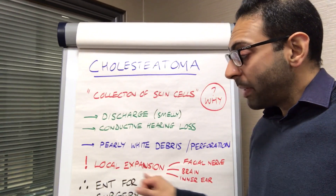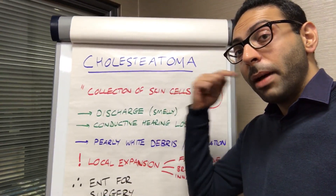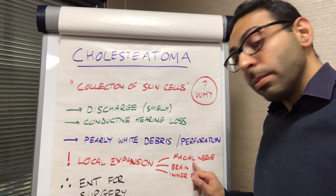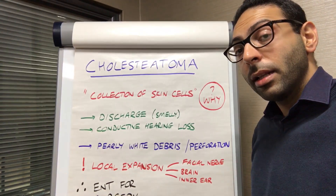The risks you try to explain to someone are local expansion — it can bury itself inside, affecting things like the facial nerve, the inner ear, and ultimately getting into the brain, leading to things like abscesses and meningitis as well.